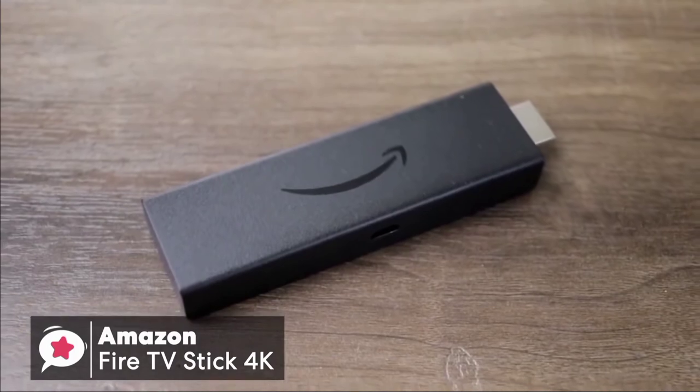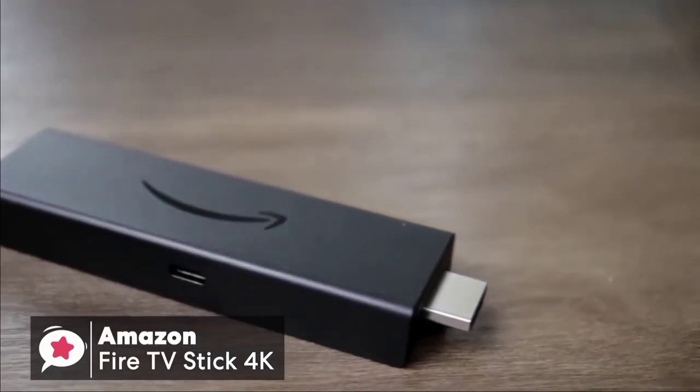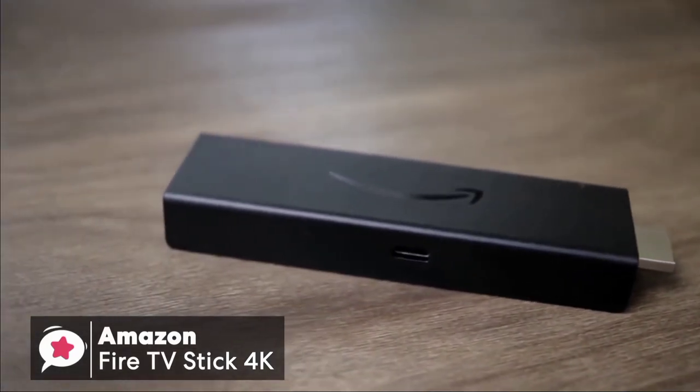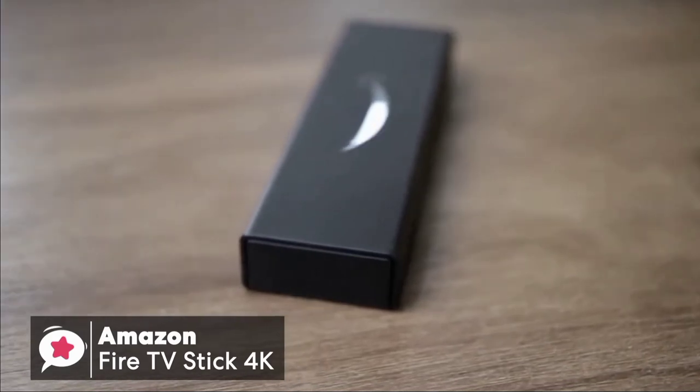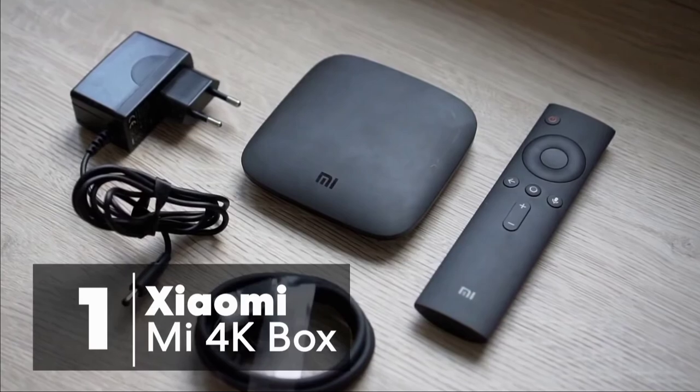To conclude, there are plenty of alternatives, but none can match the Fire TV Stick 4K's broad support for various HDR standards at this price point. For most people, the Stick 4K is the best value streaming device right now.